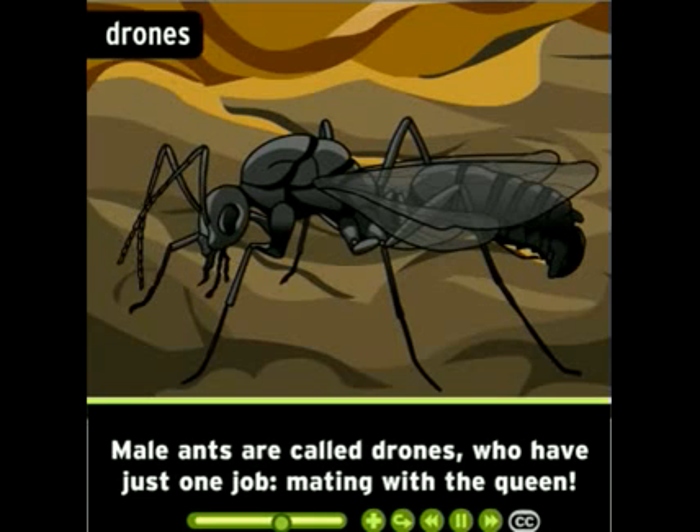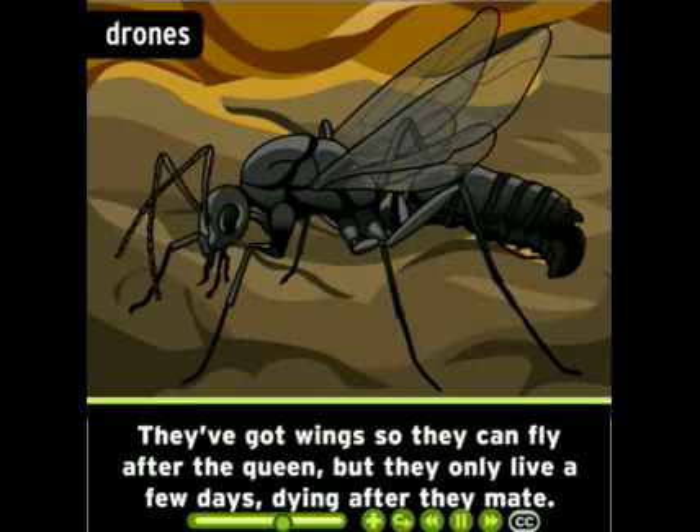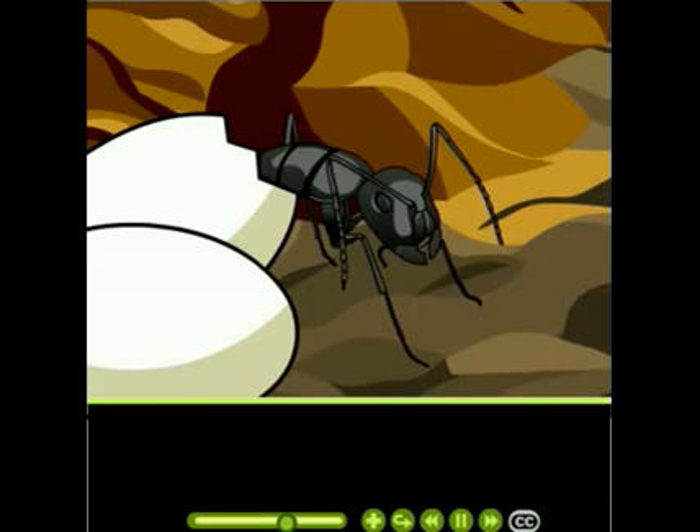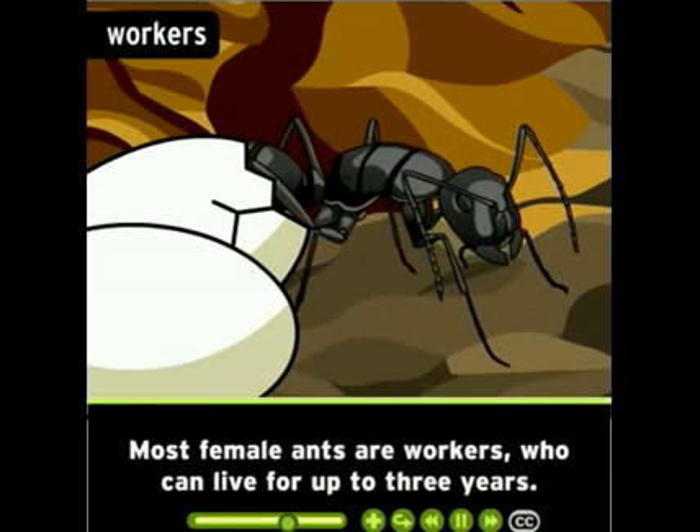Male ants are called drones, who have just one job: mating with the queen. They've got wings so they can fly after the queen, but they only live a few days, dying after they mate.